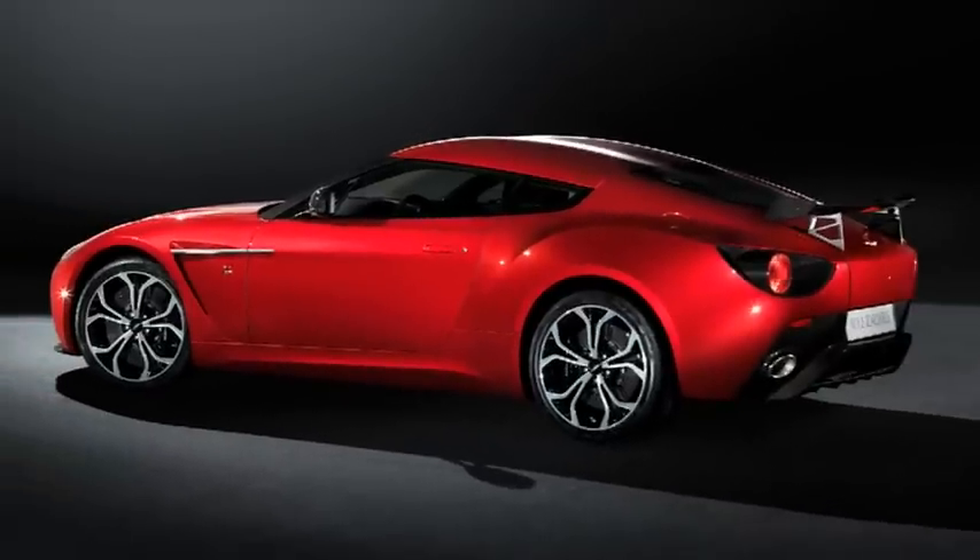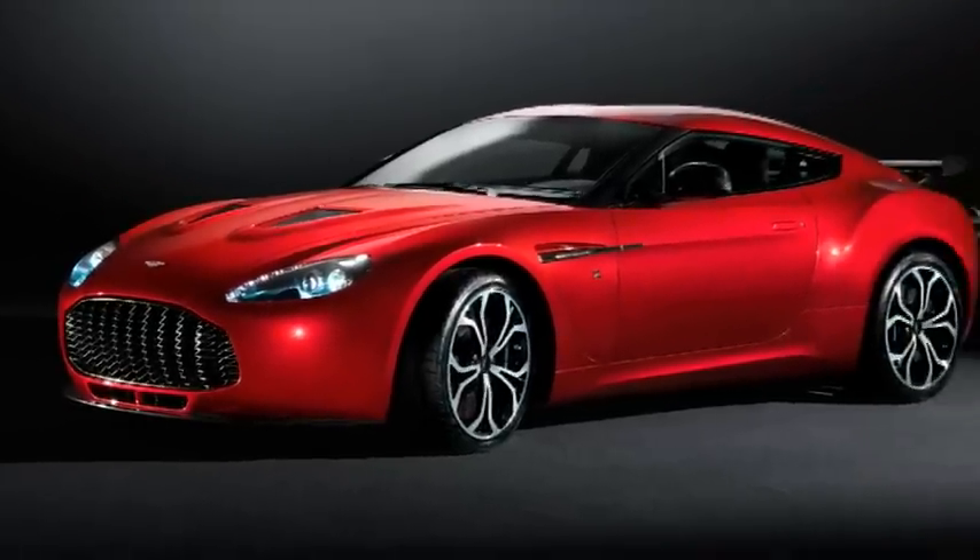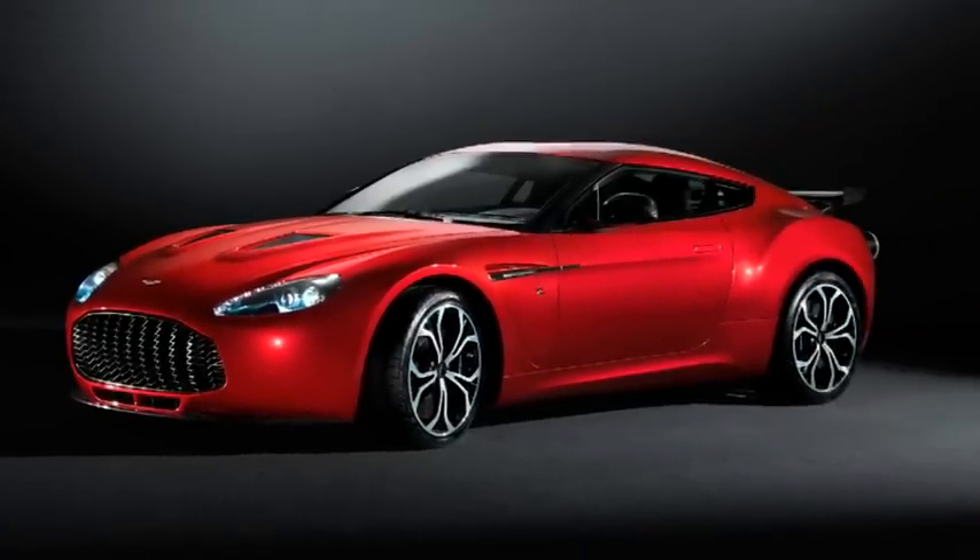On sale now, priced at £330,000 plus local taxes, the production specification will be showcased at the Geneva Salon International in March 2012. First deliveries are scheduled for Autumn 2012.